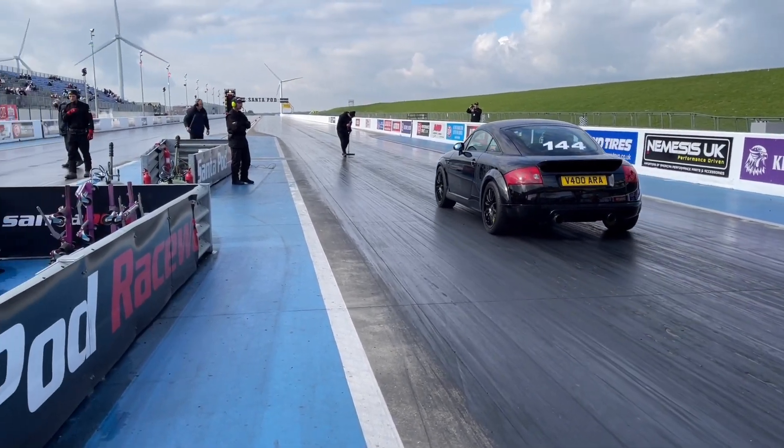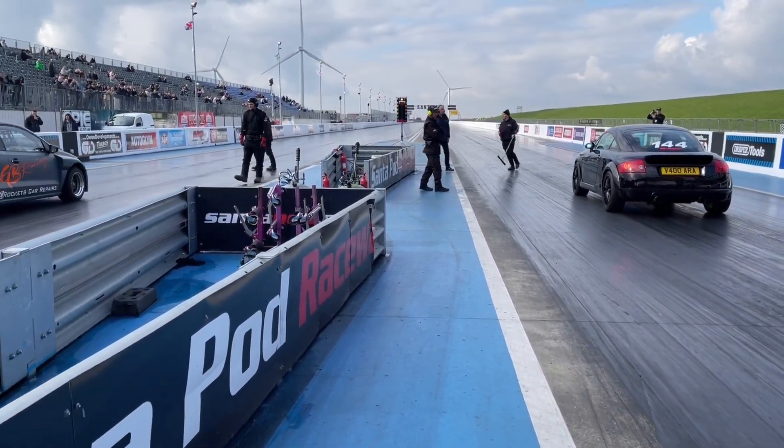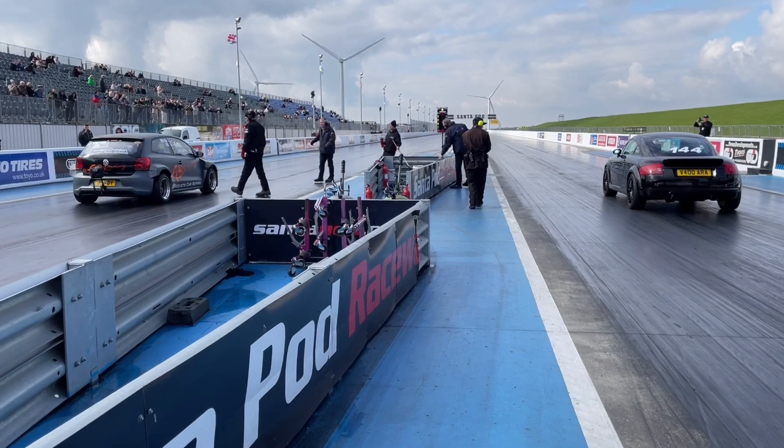Both of those runs do not make the 11.99, so at the moment they are not into eliminations.